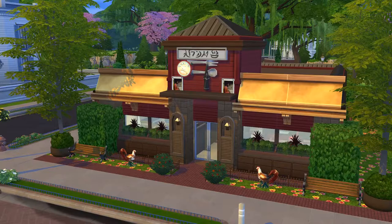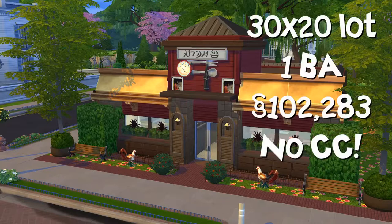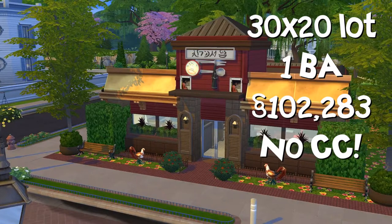I'm showing off a retail lot. This is iBops by Drew TrueBuilder. It's on a 30 by 20 lot, one bathroom, 102,283 simoleons, and there's no custom content or mods used.